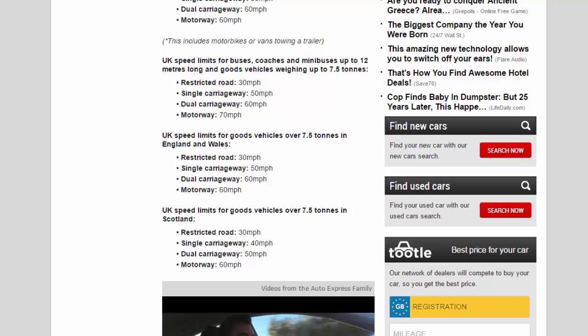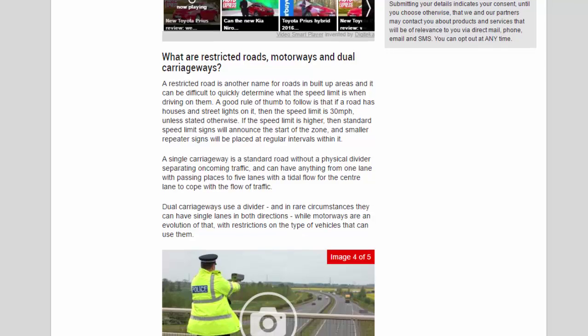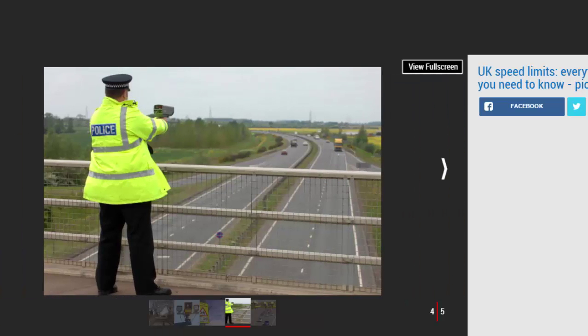A good rule of thumb to follow is that if a road has houses and street lights on it, then the speed limit is 30 mph unless stated otherwise. If the speed limit is higher, then standard speed limit signs will announce the start of the zone and smaller repeater signs will be placed at regular intervals within it. A single carriageway is a standard road without a physical divider separating oncoming traffic, and can have anything from one lane with passing places to five lanes with a tidal flow for the centre lane to cope with the flow of traffic.